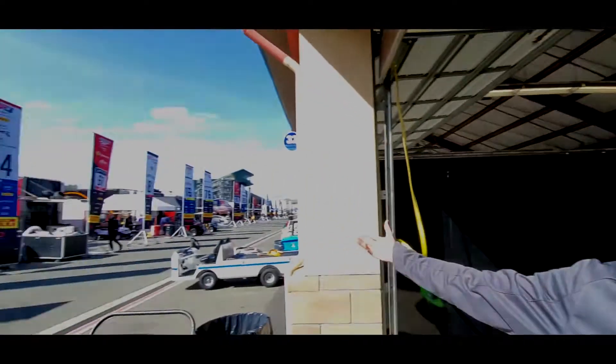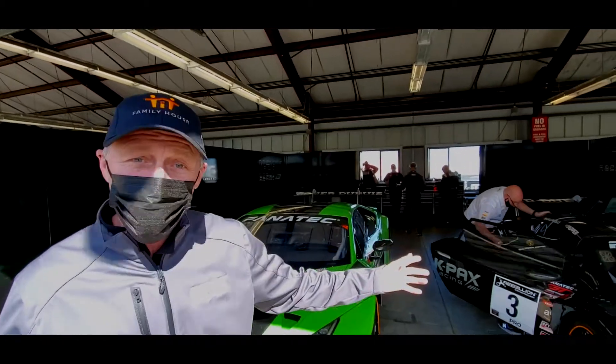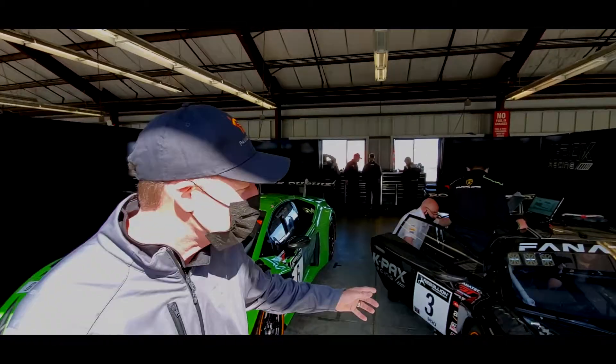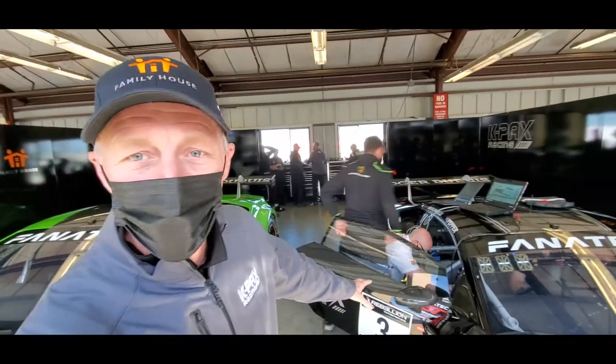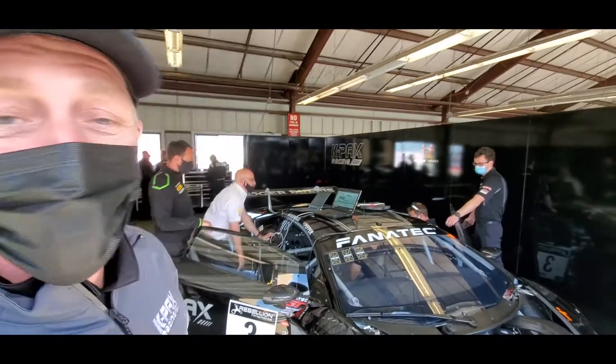It's a beautiful weekend. This is the first race of 2021. Let me show you a little about our cars. We have two Lamborghini Huracan GT3 Evo race cars. This car right here is number three. It has our two drivers, Andrea Calvarelli and Jordan Pepper.